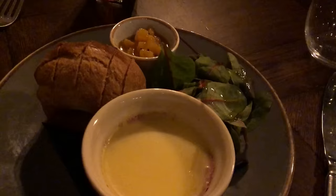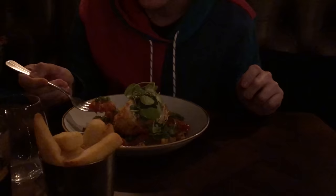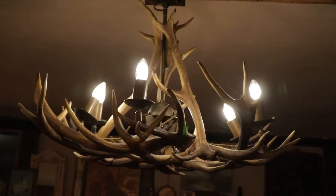Will started with homemade soup of the day which was mushroom, and I had a duck liver and orange pâté with warm brioche. For mains we both had the chicken Kiev with tomato and thyme dressing. Total cost with drinks was £60. It was absolutely delicious.